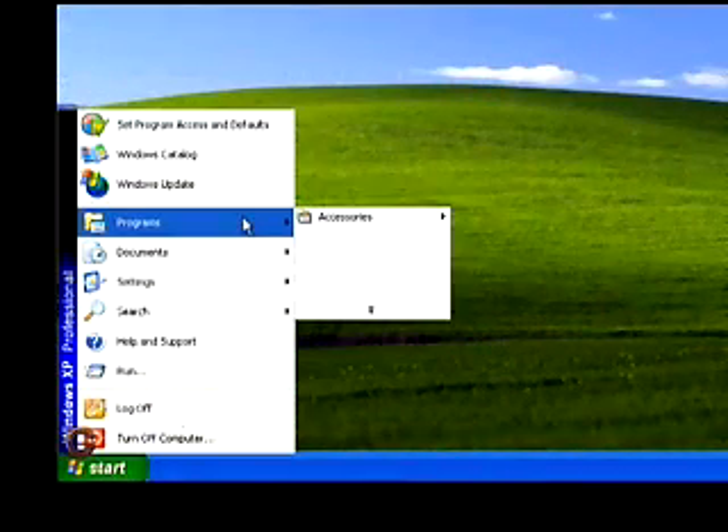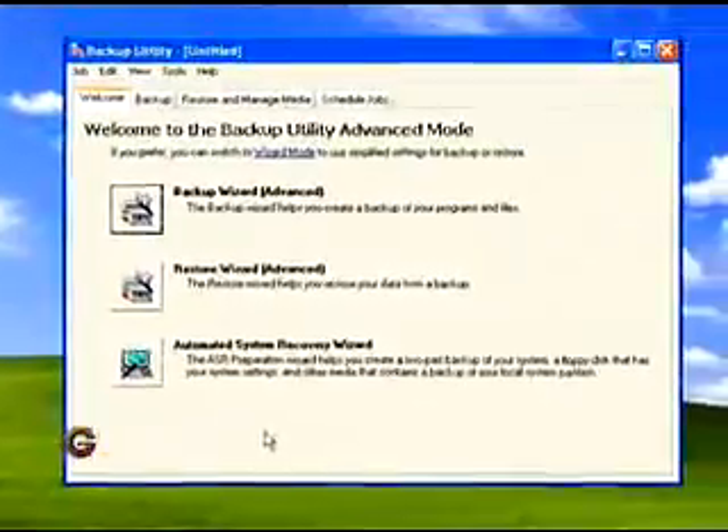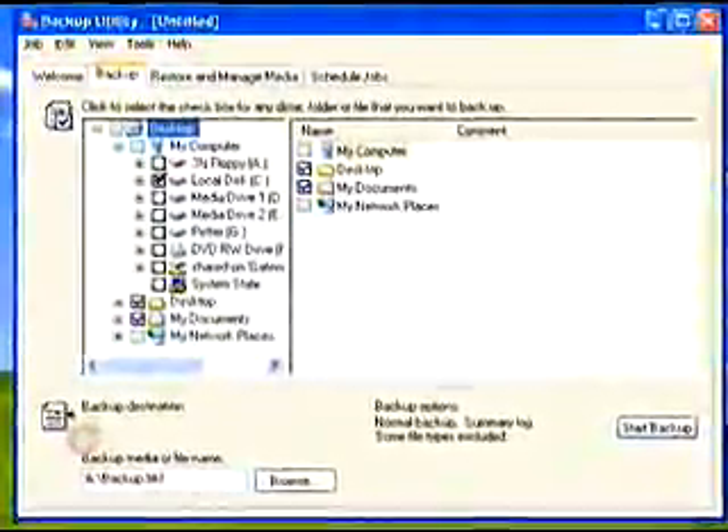Once you have decided that you are ready to upgrade, you should back up all of your data. If you don't do this on a regular basis, now is as good a time as any to start. You can back up your data to a DVD if it's a relatively small amount — for example, 4 gigs or less — or if it's a larger amount you should probably purchase an external hard drive that will easily accommodate all of your information and data.